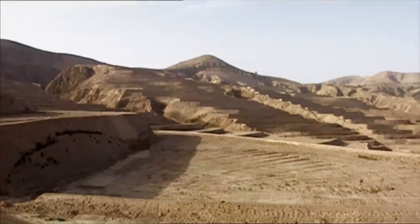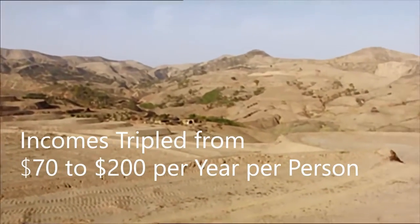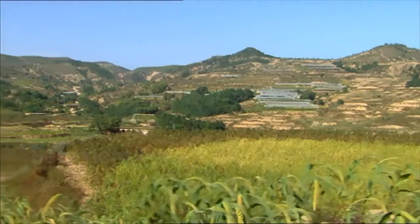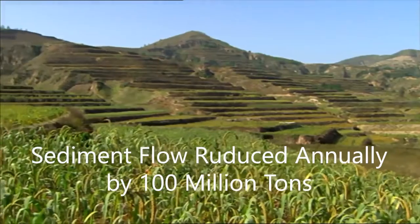People living in households located within the project saw their incomes triple from about $70 per year per person to around $200. Sedimentation of waterways was also dramatically reduced, with the flow of sediment from the plateau into the Yellow River being reduced by more than 100 million tons each year.